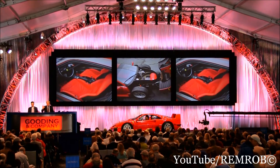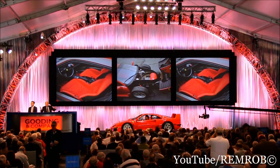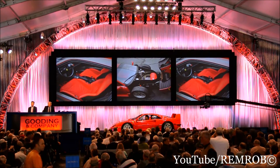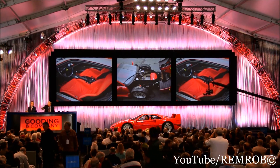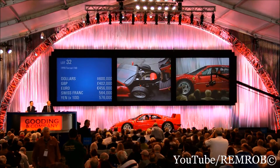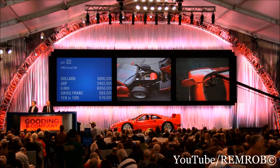Put me in. $500,000 straight in. Where are you? $500,000. I've got $600,000. That's $600,000.